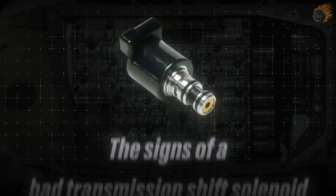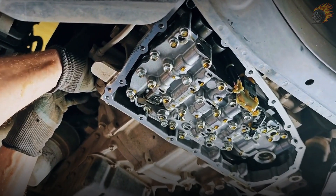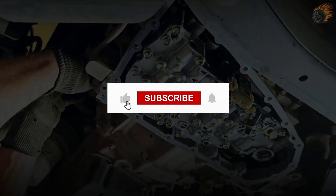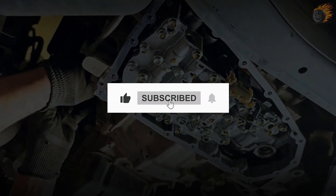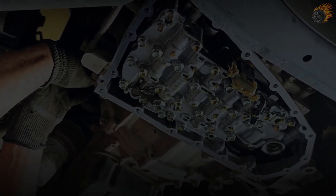So, there you have it — the signs of a bad transmission shift solenoid. If you found this video helpful, don't forget to give it a thumbs up and hit that subscribe button for more car care tips. Thanks for watching, and I'll catch you in the next video.